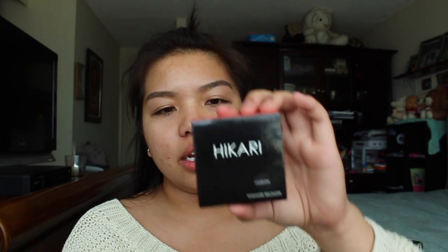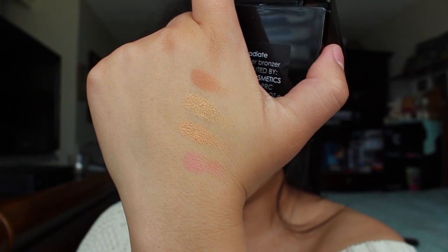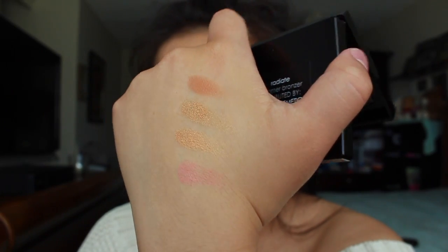The first thing in my bag is the Hikari shimmery bronzer in the shade Radiate. Here are the swatches of the shades and you can mix them all together. I've been looking for a bronzer topper to make my face look more bronze and shimmery because I'm getting tired of the whole matte bronzer thing. I'm really excited to try this product.